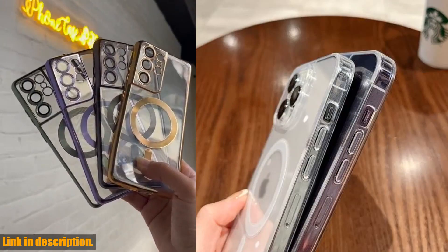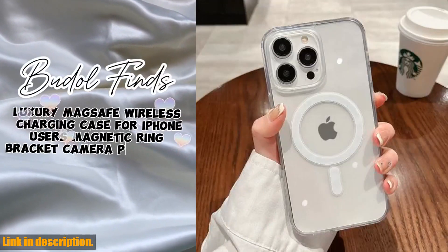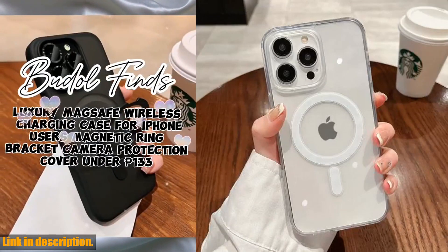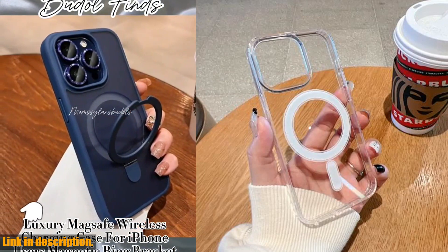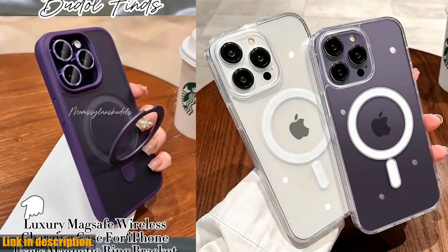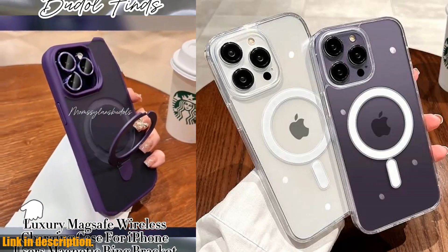First of all, let's talk about the design. This case is sleek, elegant, and oh so stylish. It's the perfect blend of luxury and functionality. The clear design allows you to showcase the beauty of your iPhone, while the magnetic feature takes it to a whole new level.